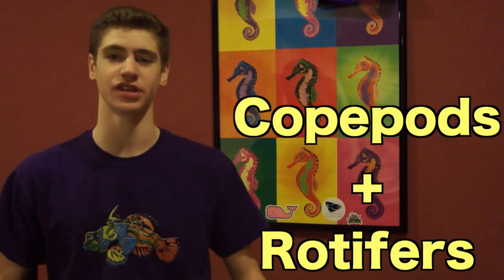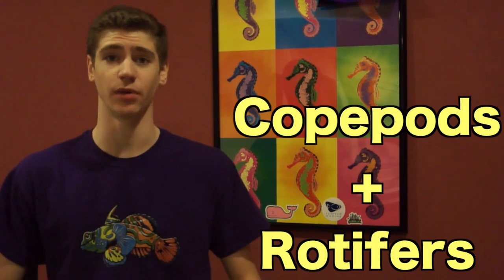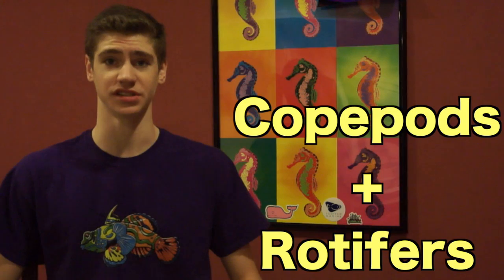Hi, I'm George and in this coral fish trilogy video I'm going to tell you everything there is to know about copepods and rotifers. Then I'll tell you how I use them with Ecomatter from Doctor Ecosystems.